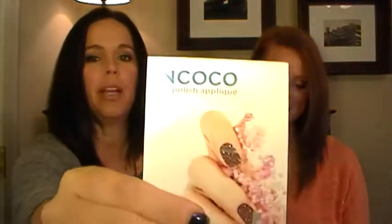It's called 'Thanks to You, September 2011.' We did get the same exact box except for one item — same thing, but a slightly different pattern. You guys have probably seen that the IncoCo nail polish appliqués came in the box. I'll show you what the packaging looks like.